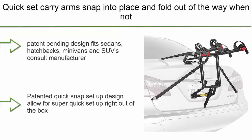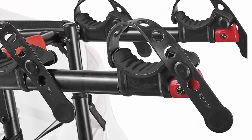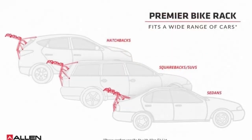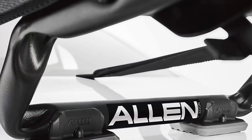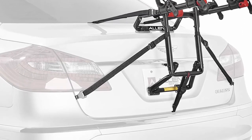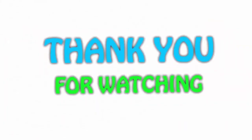Number 1: Allen Sports Premier Two Bike Trunk Rack, Model S-102, in black. The patent-pending design fits sedans, hatchbacks, minivans, and SUVs — consult the manufacturer website for specific vehicle fit information. Features a patented quick-snap setup design for super quick setup right out of the box. The 12-inch long carry arms easily accommodate up to two bicycles with a 70-pound max capacity. Individual dual compound tie-down cradles secure and protect bicycles, and two patented Sure-Strap lower straps keep bottom hooks in place during use. Extra large car pads help distribute the bicycle load and protect the vehicle finish.